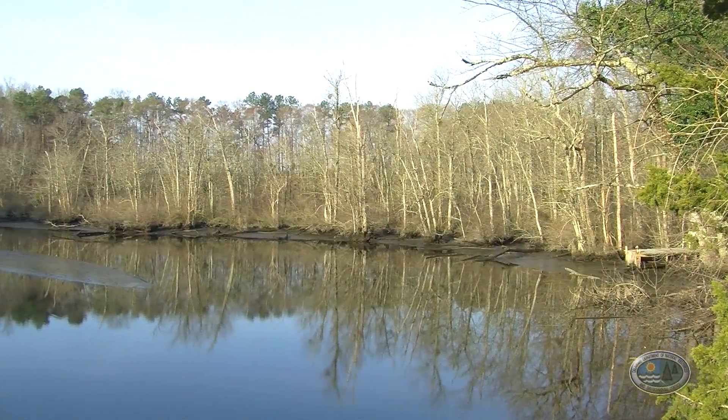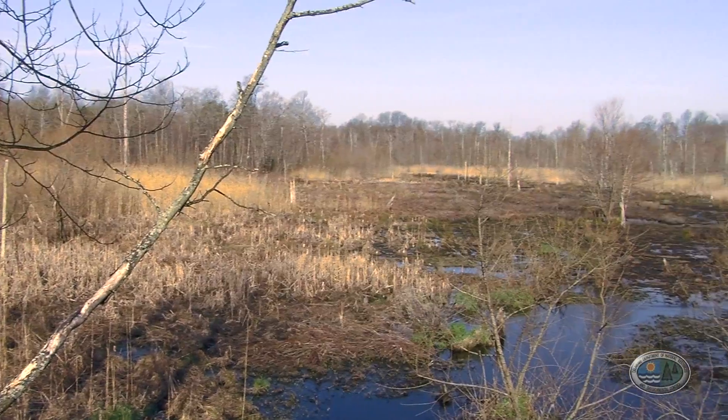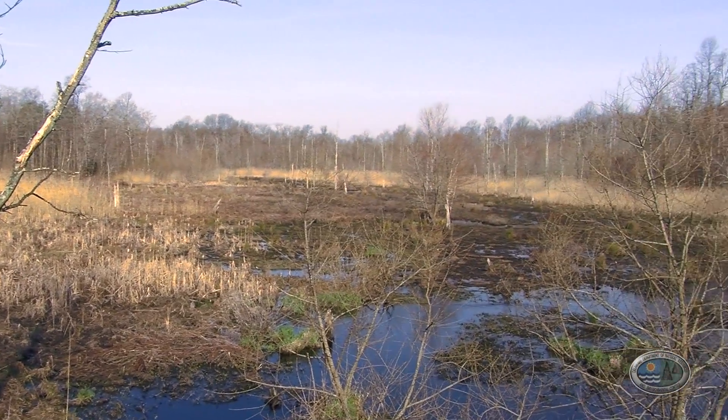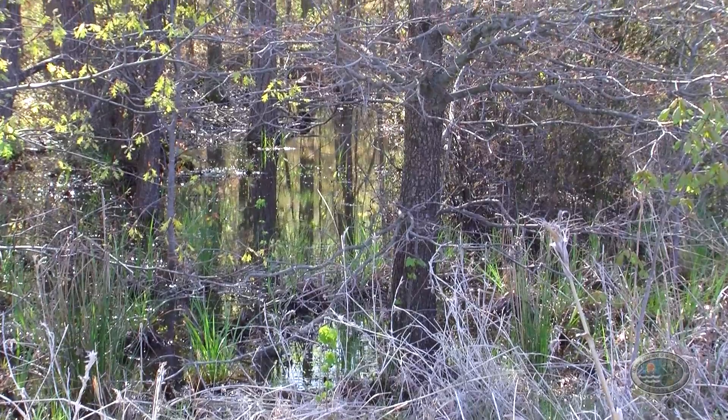Every summer our group goes out and visits a new area of Delaware to assess the condition of wetlands — both tidal wetlands and non-tidal wetlands — and that on-the-ground information is very valuable.